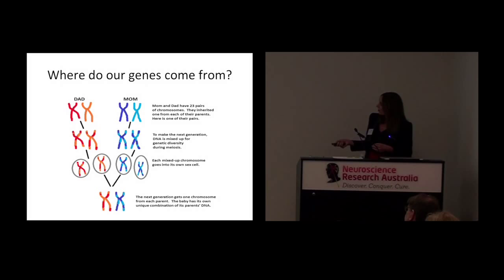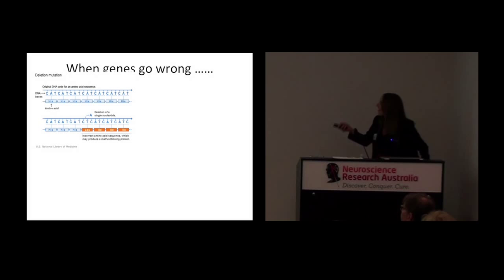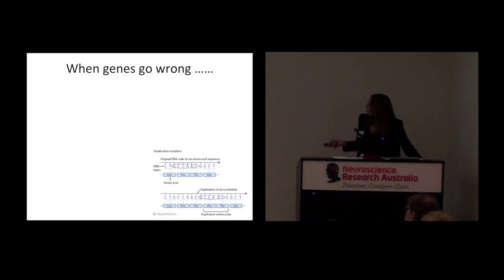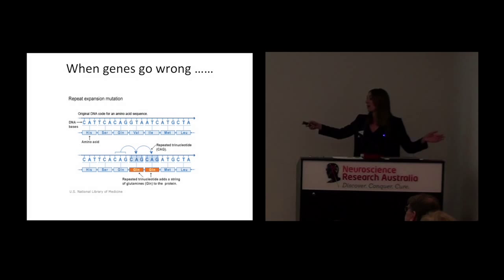But sometimes this goes wrong. Sometimes when genetic material is being passed on from our mum or dad, abnormalities happen. Sometimes a little bit of the gene can be deleted; sometimes a little bit can be duplicated; sometimes something extra can be added into the gene; and sometimes the gene can be expanded so it becomes longer than it should be. Those are just some of the abnormalities that can happen.